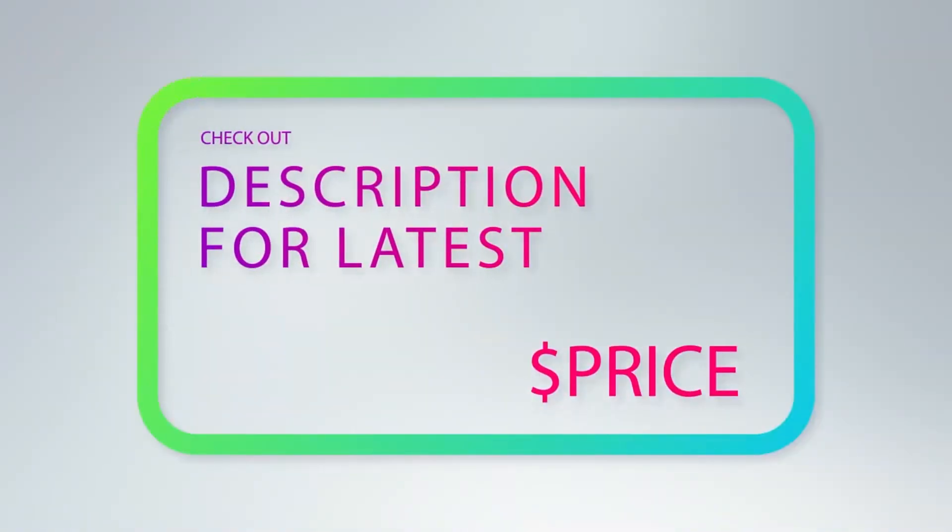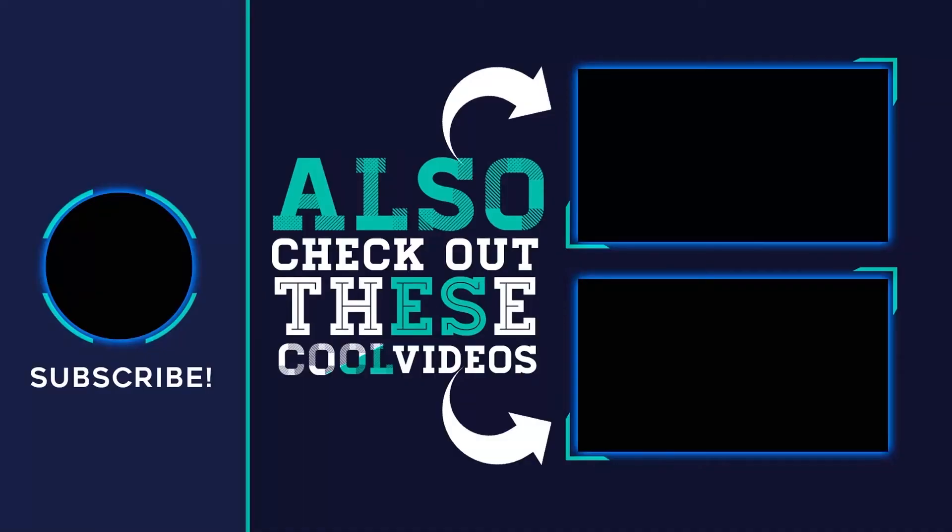For more information and pricing, check out the product links in the description underneath the video. Thank you for watching — please subscribe, share this video, and hit the like button.